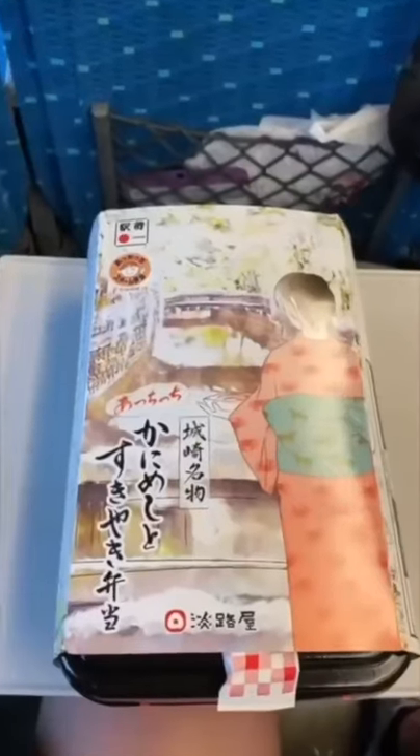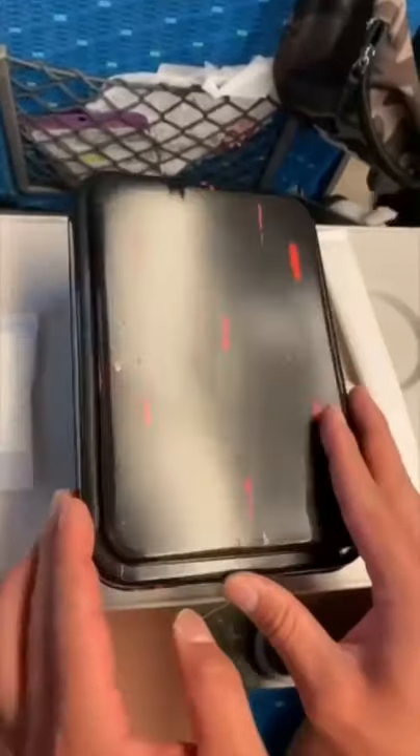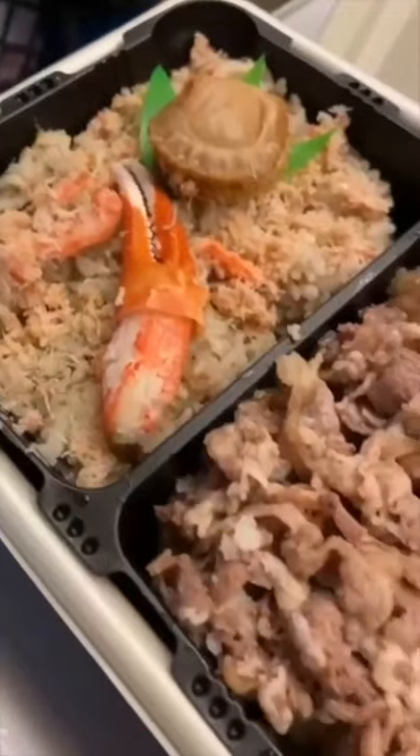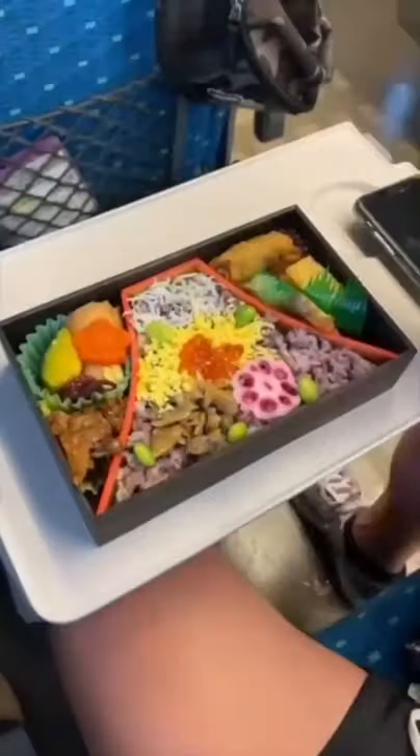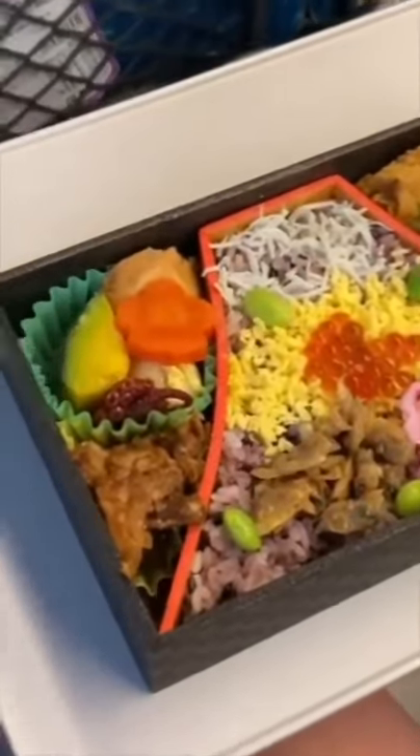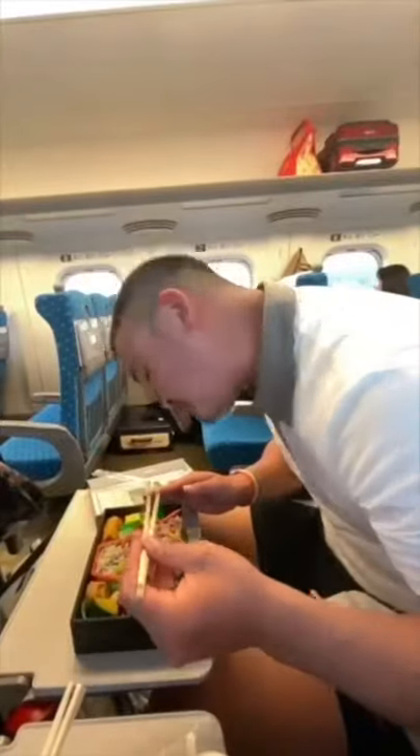I got this aesthetic 12 bento box and inside it has crab rice and meat. I got this other bento and it had Fujisan on it and I thought it was so pretty, but when I opened it I didn't realize it was going to be in the shape of it too.